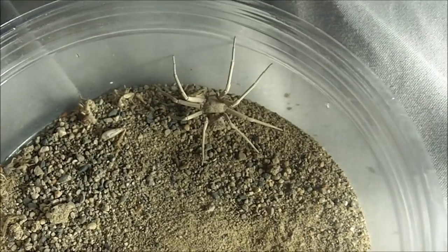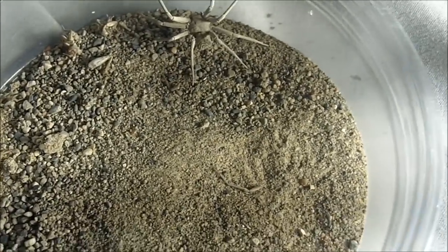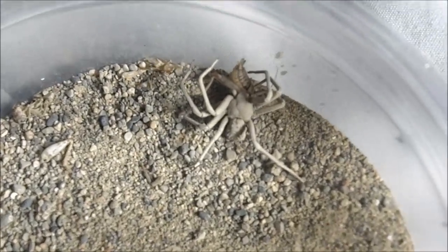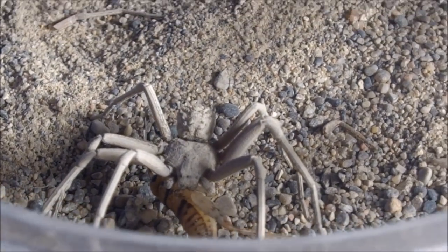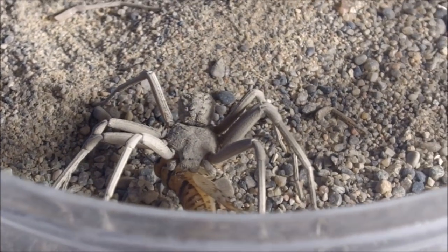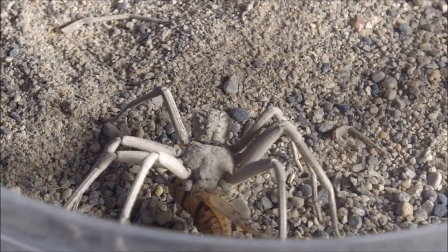Alright — six-eyed sand spider, Sicarius thomasoides. There we go. This is one of the most venomous spiders in my collection — the six-eyed sand spider.